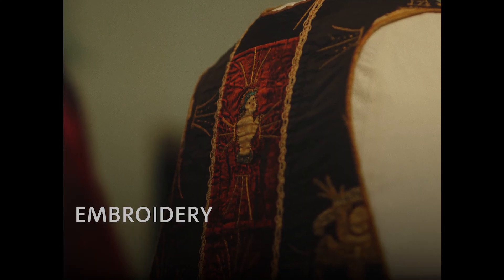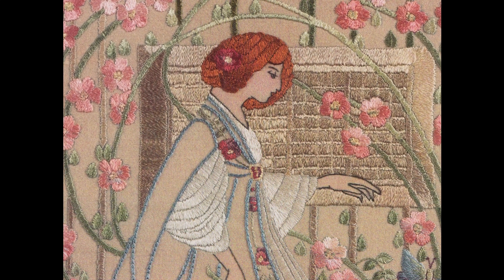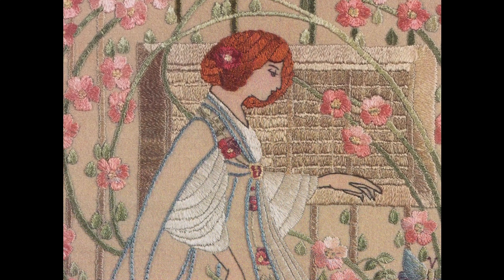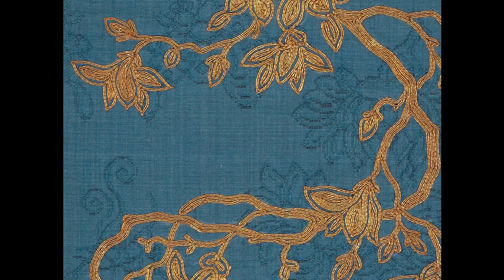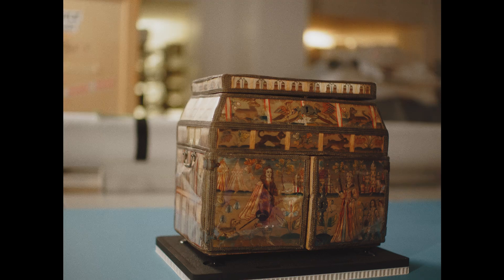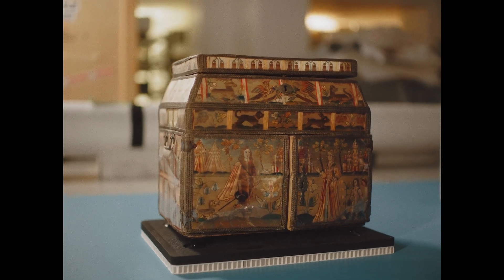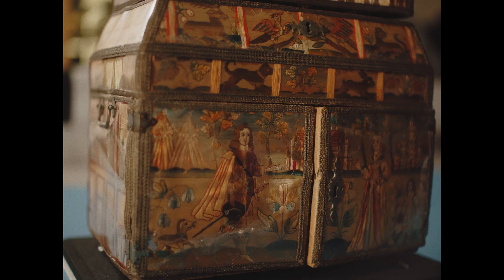Silk has been used for decorative effects since at least 1000 BC, when silk thread began to be used in the embroidery of fabrics. Silk threads wrapped in metals like gold and silver were used to create fashionable or symbolic pieces.